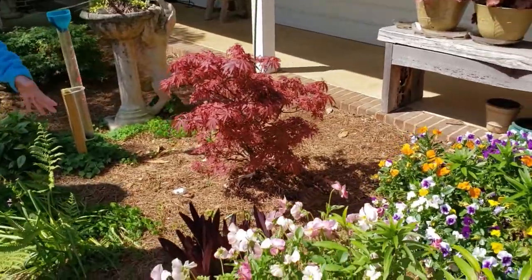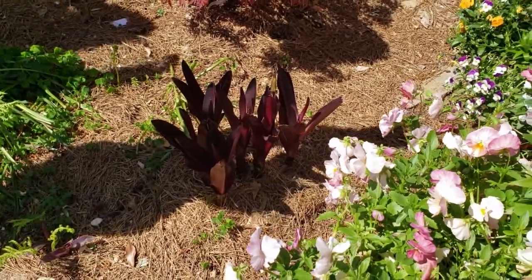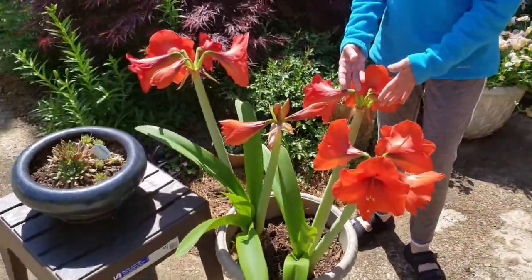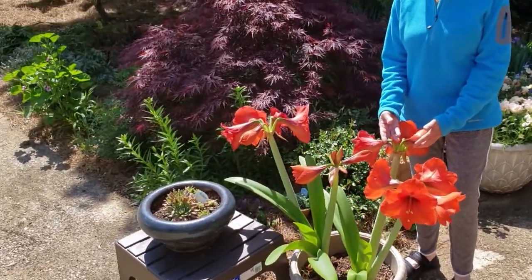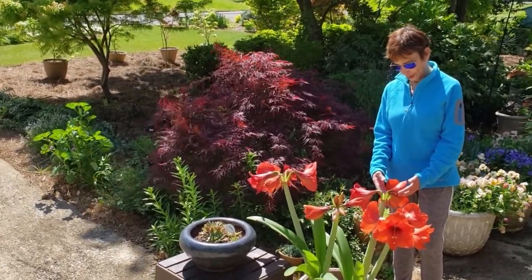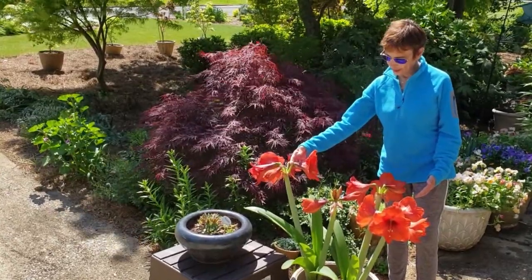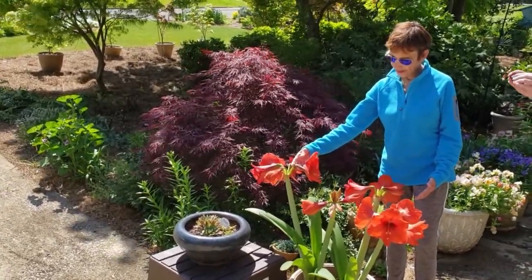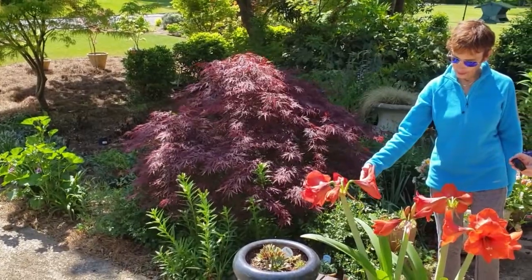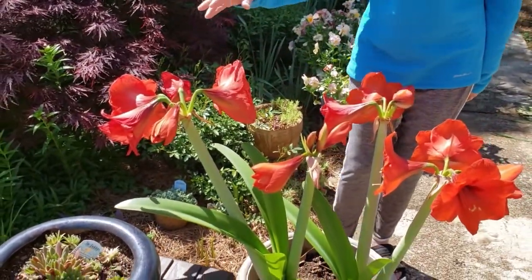This is Eucomis — a pineapple lily — and it will send up a big stalk with something on the end that looks just like a pineapple. How many people think of an amaryllis in the spring? This is one that my neighbor grew — he has a whole backyard full of them. You don't often think of an amaryllis in the spring, but here we go — the amaryllis blooming, and it is a traffic stopper.